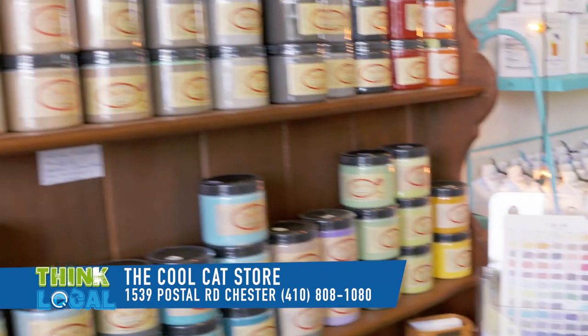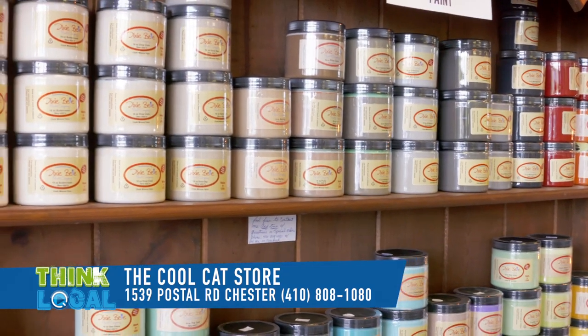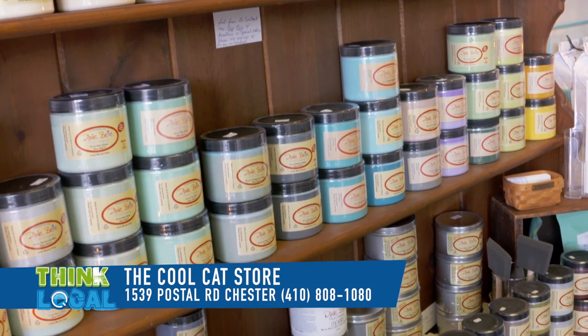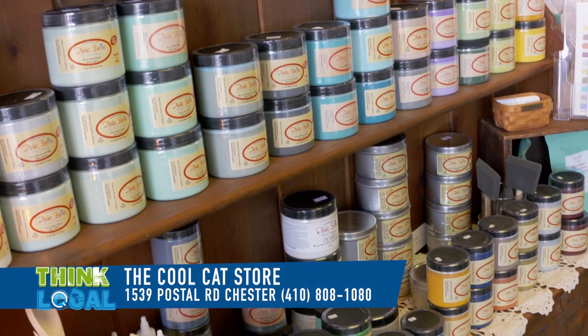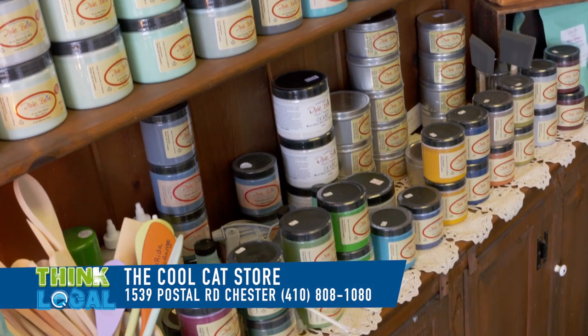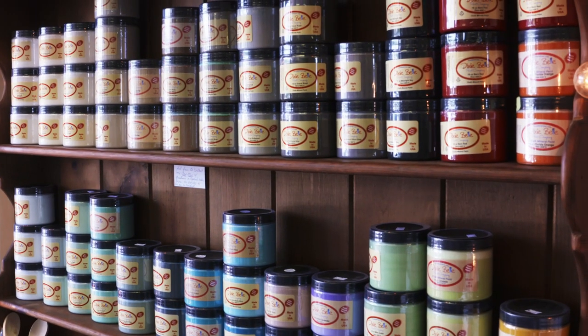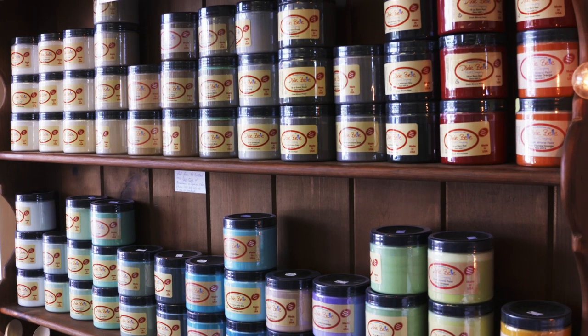Cindy, I see you have beautiful paint here, all kinds of colors. Tell us about the paint. Okay, this is the Dixie Belle Mineral Chalk Paint and it's a very large line. They're always adding new products. We have a big color selection and we offer them an 8 ounce and 16 ounce.